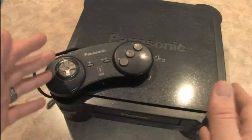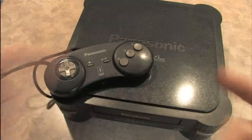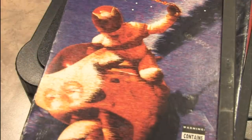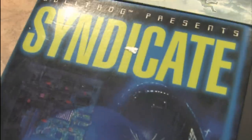The Panasonic 3DO plays optical media and had a library full of early 90s full motion video style games. Just look at some of the titles you can play on this thing: Nova Storm, The Need for Speed, Super Wing Commander, the amazing 3DO version of Road Rash, the iconic Myst, and of course, Syndicate.